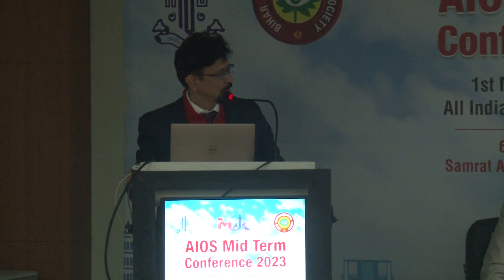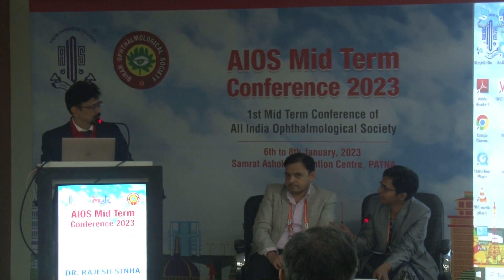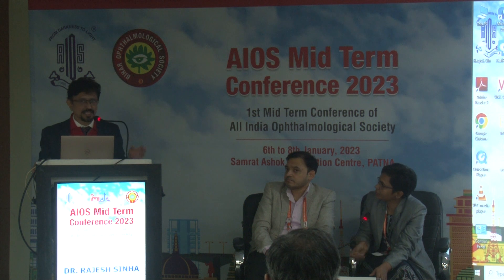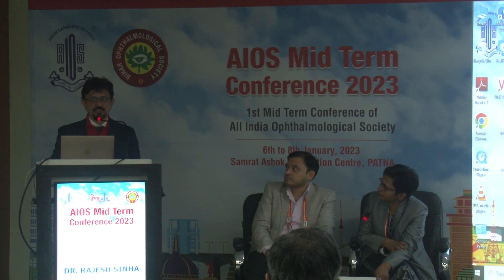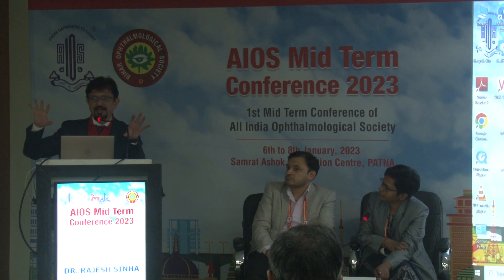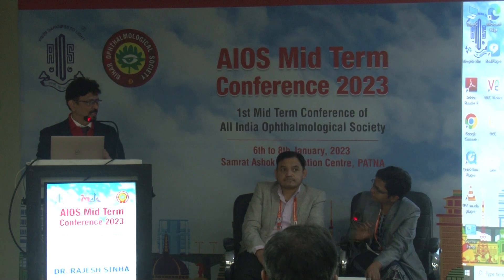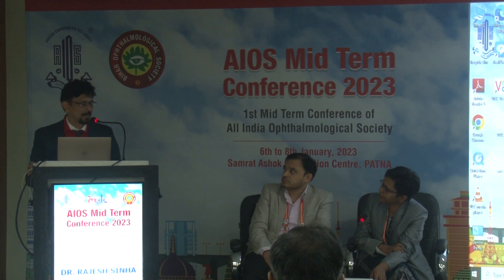A question was raised about a pediatric patient aged 9-10 years with CCT of 350 microns. The presenter stated that hypo-osmolar riboflavin is not a great option in primary keratoconus, especially in children — results may not be adequate, and many pediatric cases also have VKC requiring control. The intrastromal lenticule approach is being standardized through an ICMR project and may be applicable to children with thin corneas in the future, potentially offering increased thickness, corneal stiffening, and improved contact lens rehabilitation.